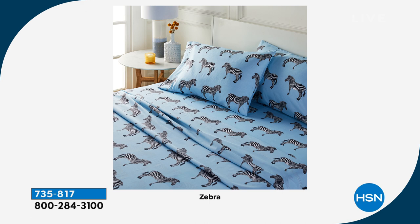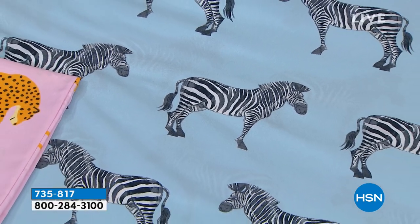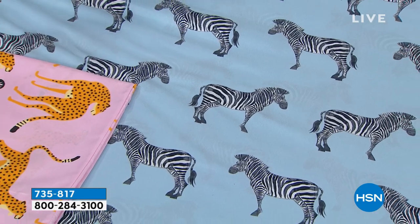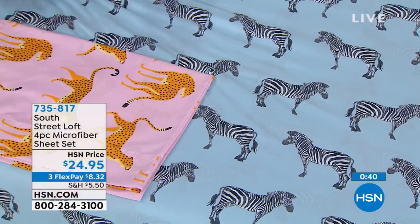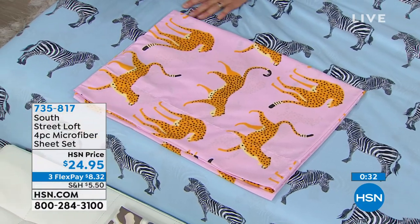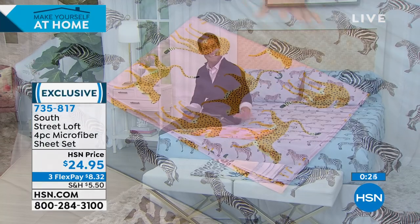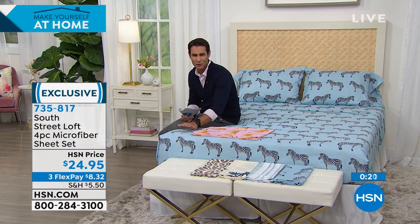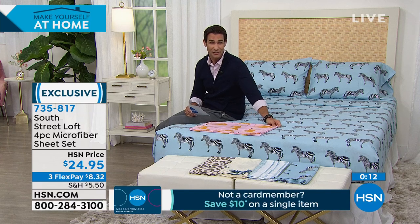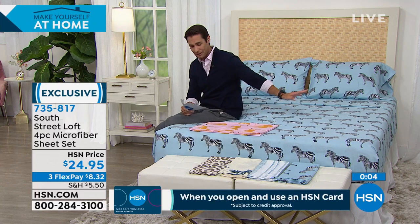Stephanie's favorite is the zebra — that powder blue relaxes her at bedtime. It's bold, fun, and gives that tropical coastal vibe. There's no better way to refresh the bed, the room, or the entire household. With microfiber comfort and a 30-day return policy, just get it home and sleep on it. $24.95 — choose flexible payments of $8.32. Free shipping included.